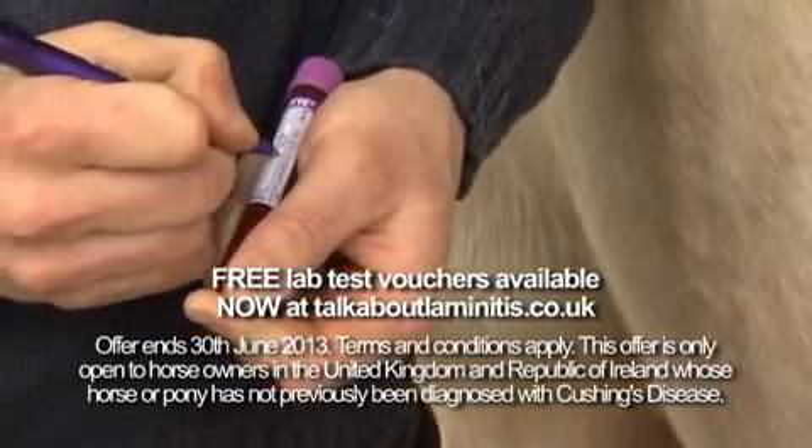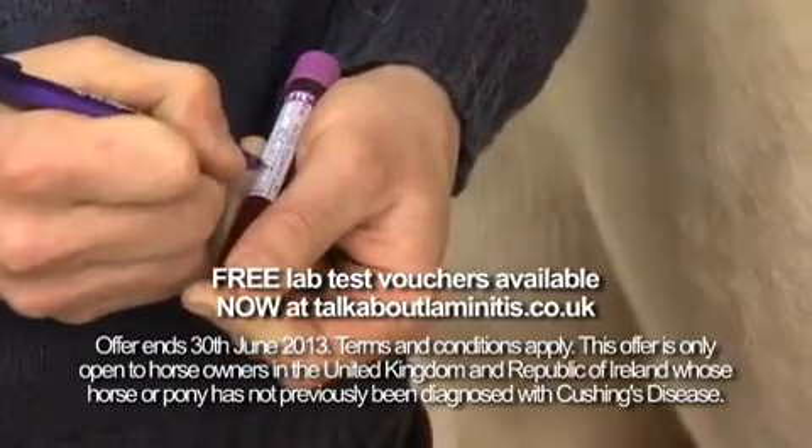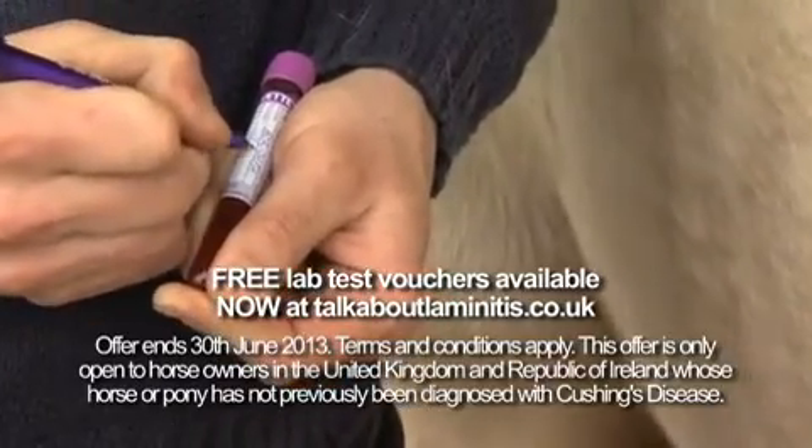When we see a case of laminitis, we can do blood tests to detect any underlying disease present. This is quick and easy to do, and right now the Cushing's lab test fees are free.